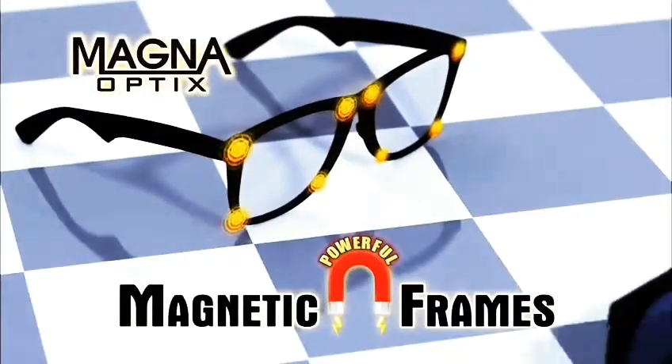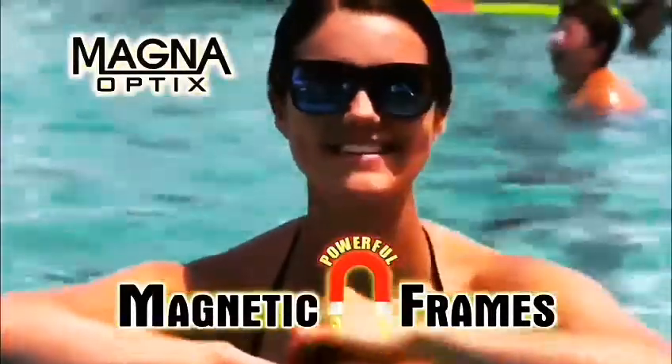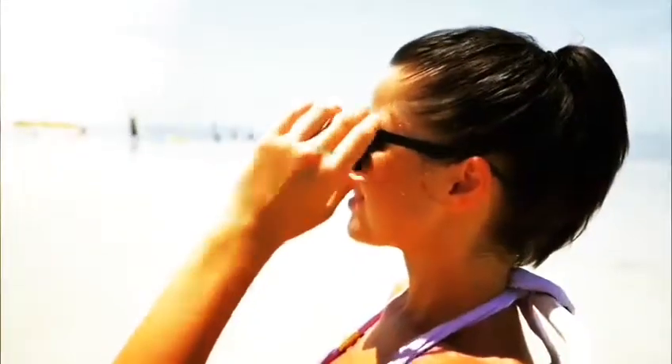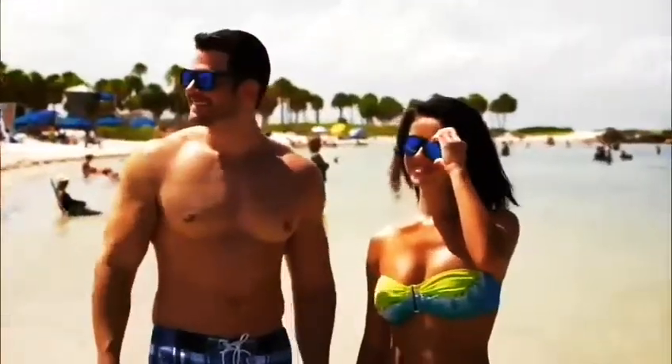The secret is powerful magnetic frames that hold the lens firmly in place and allow you to change it out in just seconds. No clips or holders, just super strong magnets. Plus, Magna Optics are polarized and block out harmful UV rays. Just click them on, and the glare is gone!